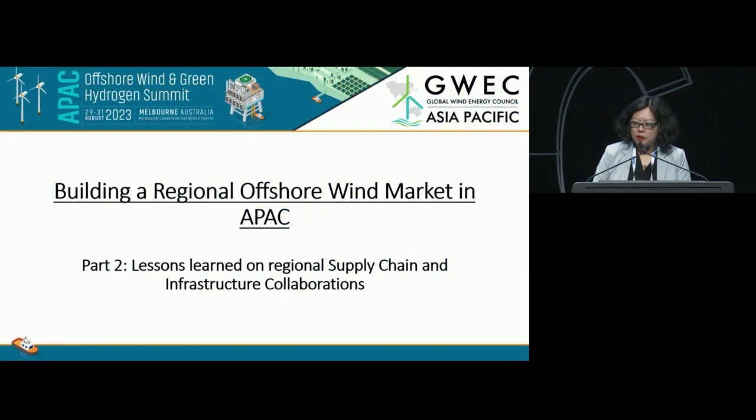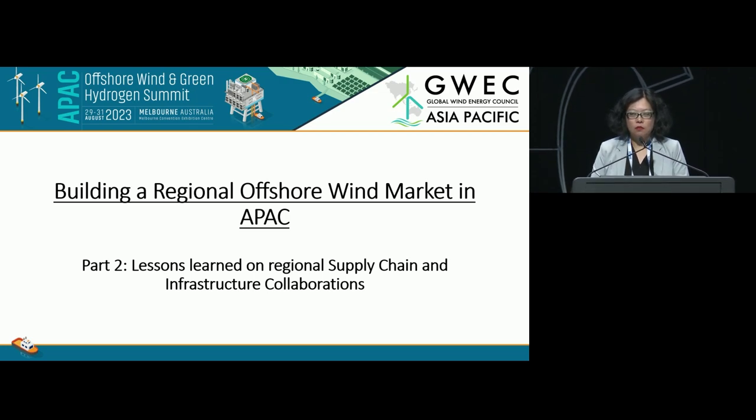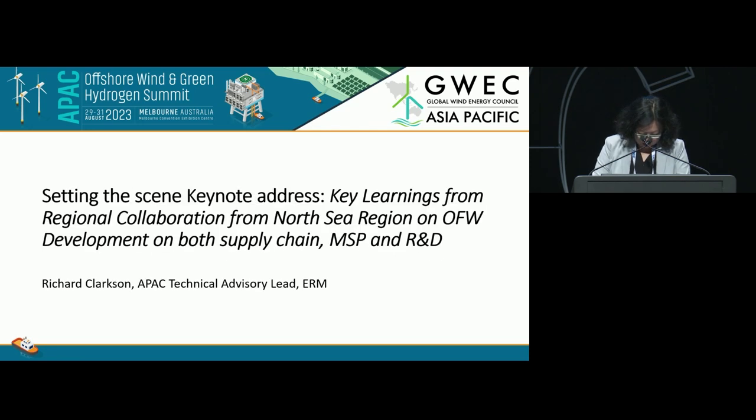This morning we heard a lot about the supply chain, mainly from the developers, and now comes the real supply chain part of the discussion. We will be very happy to feature a few OEMs in the session later. But before that, I'll introduce Richard Clarkson, who is the Asia-Pacific Technical Advisory Lead of ERM, who will give us a set-the-scene presentation on the supply chain discussion. Richard, the floor is yours.